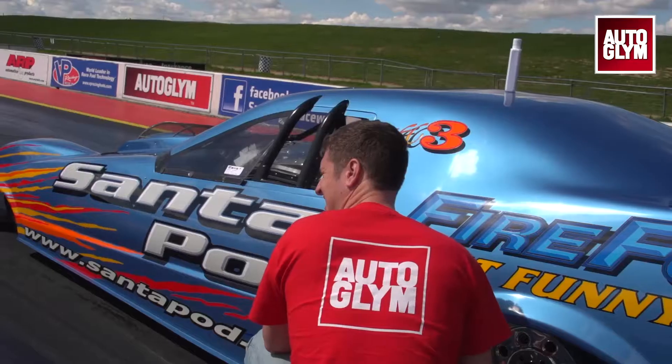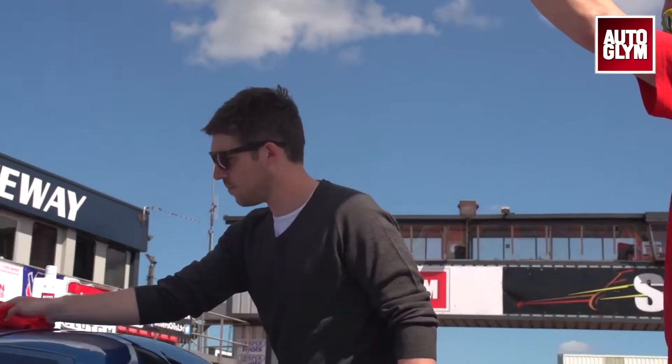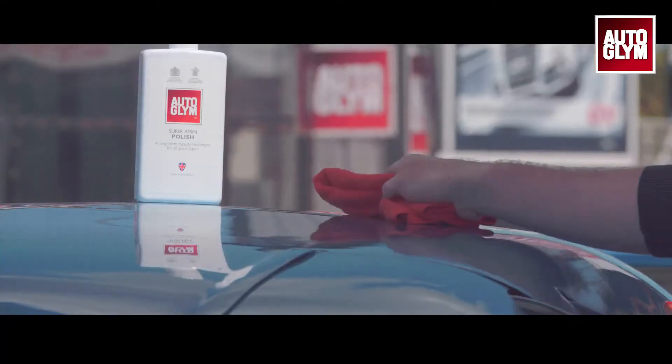Welcome to Santa Pod, the home of British drag racing and world-famous circuit. We're doing a little bit of behind-the-scenes filming with Autoglym. I'm Mark Docherty from Marketing, and we're just having a bit of fun filming for a new advert we're going to do for Santa Pod.